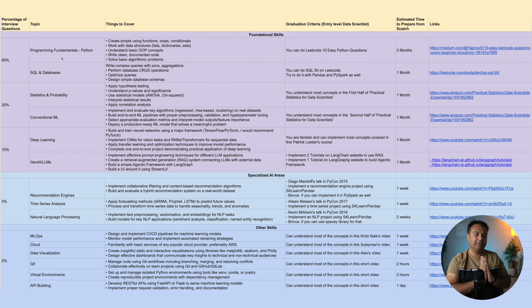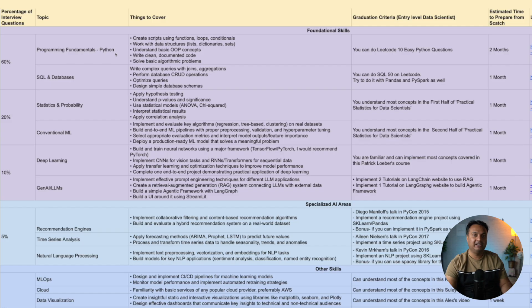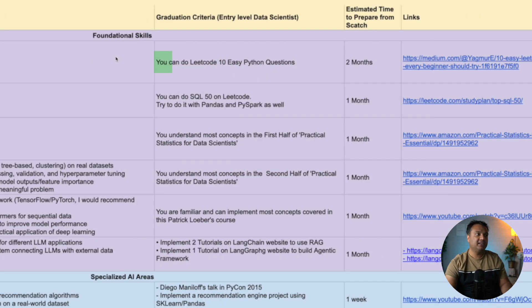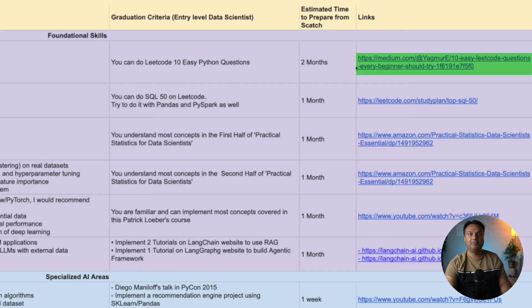Starting with programming — Python is the go-to language of choice for most data science work. You should be able to write basic scripts and functions, have some familiarity with OOP, write clean and documented code, and solve basic algorithms. The graduation criteria here is that you can complete 10 easy LeetCode Python questions. Don't be thrown off by the word 'easy' — to reach that stage you have to learn a lot of Python and practice it, because LeetCode features real interview questions from FAANG companies.